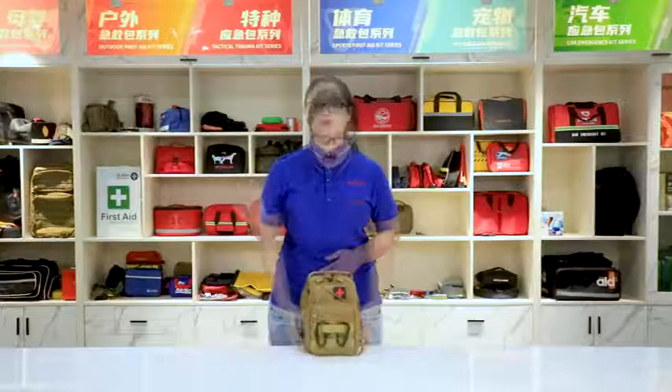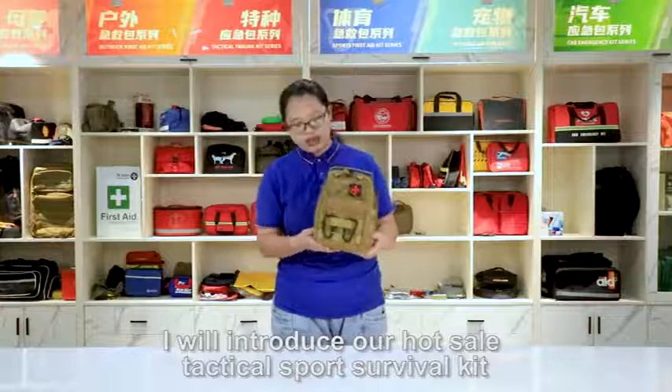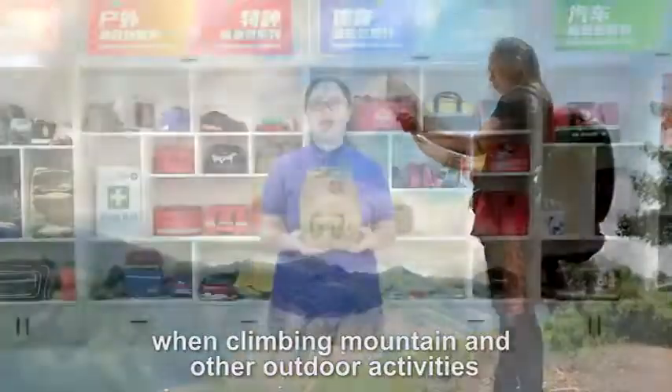Hey guys, my name is Beryl. I will introduce our hot sell practical survival kit. It's very practical and wonderful to know where to find a doctor and other outdoor activity.